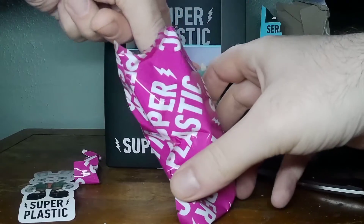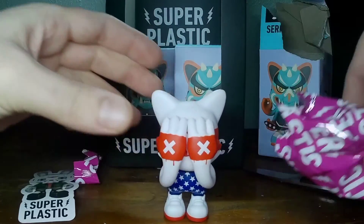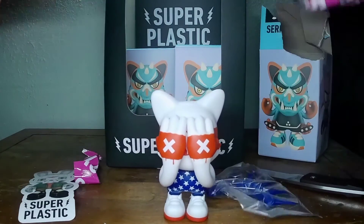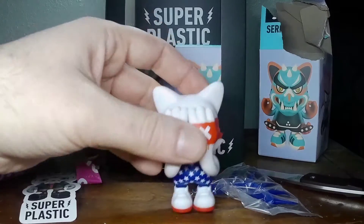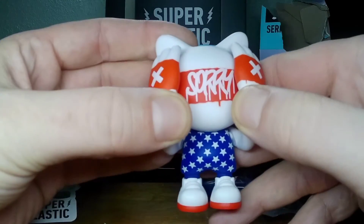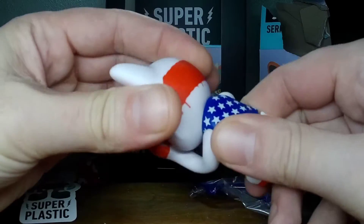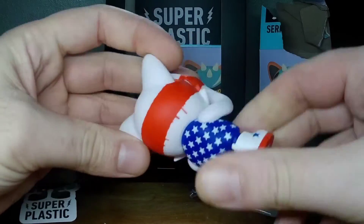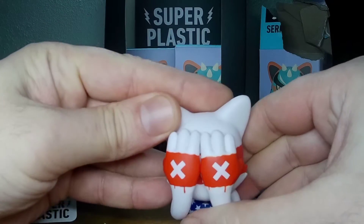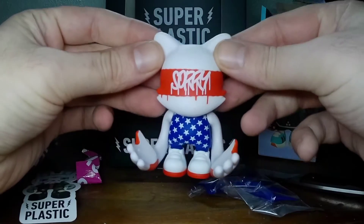Moment of truth. Oh, we got Mr. America here. Says sorry under his eyes. I like the design. Oh, is it going to move like that? Oh look, it looks like it could pick up a big old ball.